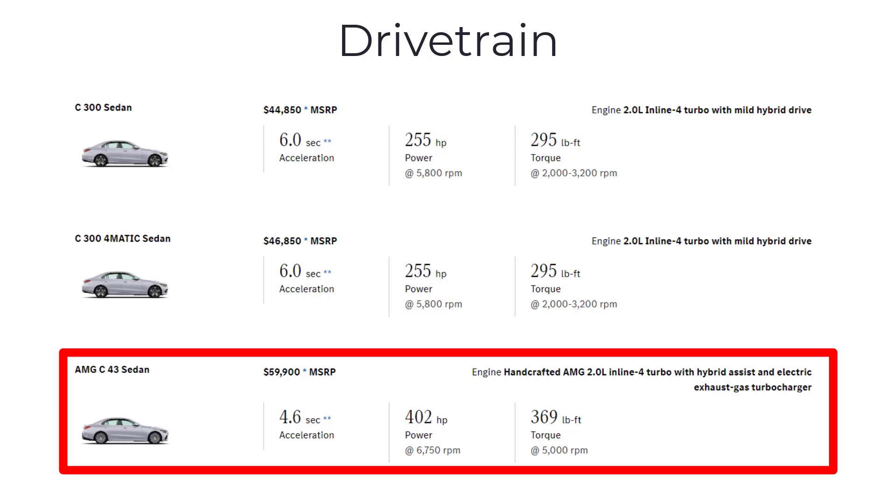The AMG C43 represents the pinnacle of the C-Class lineup, offering the highest level of performance. This model comes standard with all-wheel drive and features a host of unique AMG enhancements, including sportier styling, upgraded brakes, and a sport-tuned suspension.